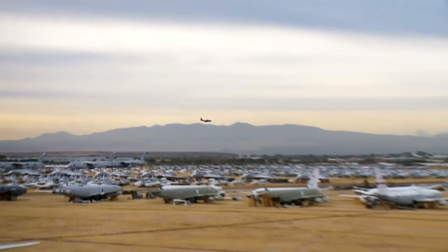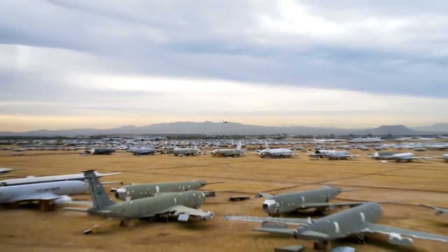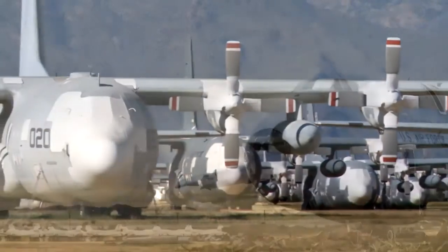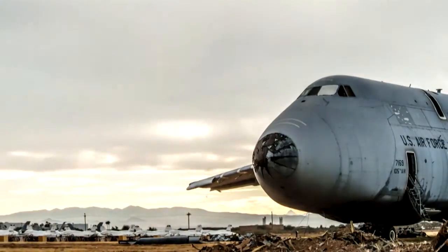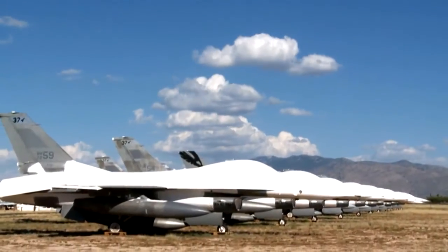There are more than 4,000 aircraft parked here at the Boneyard. Taken together, these planes would make up the second largest air force in the entire world. But most of these planes will never fly again. They're here to serve a different purpose.